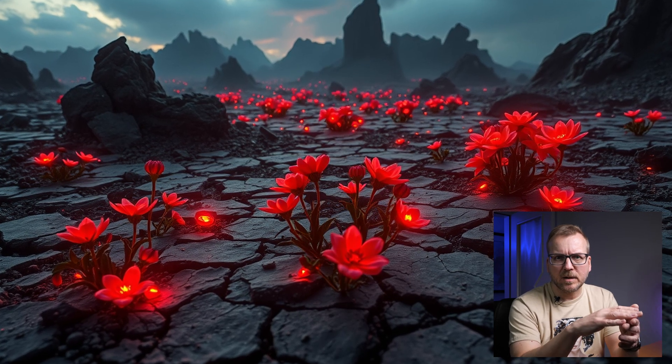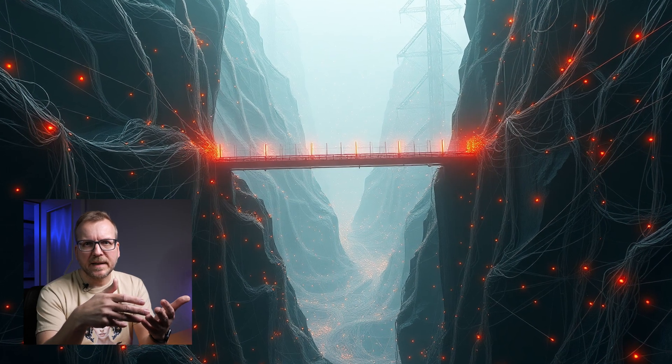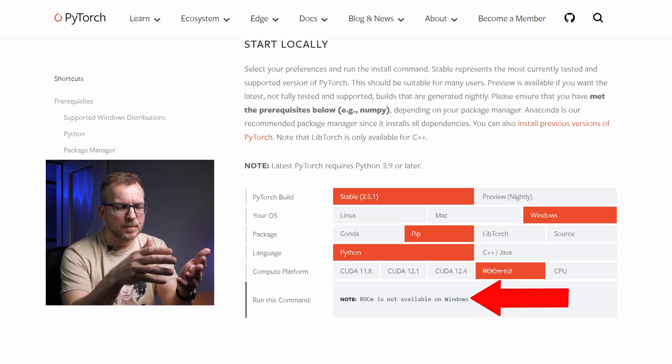But what about using AMD GPUs for image generation, particularly with Stable Diffusion and Flux? For AI image generation alongside other AI tasks, PyTorch plays a critical role. PyTorch acts as a bridge, simplifying AI development so teams don't have to work directly with CUDA or ROCm. That's why major open-source projects like ComfyUI, Forge, and Automatic1111 rely on PyTorch — it allows developers to focus on applications rather than GPU backends. However, PyTorch's GPU support isn't uniform.